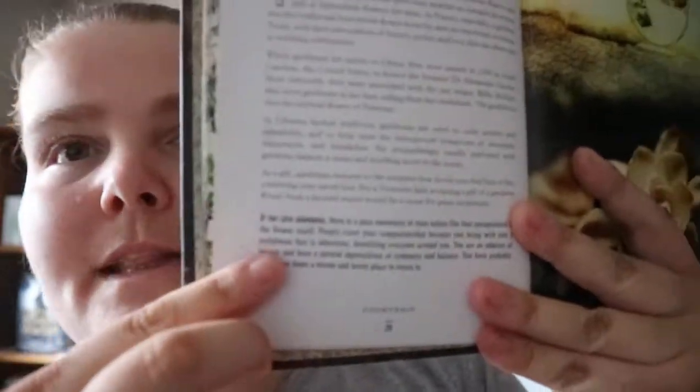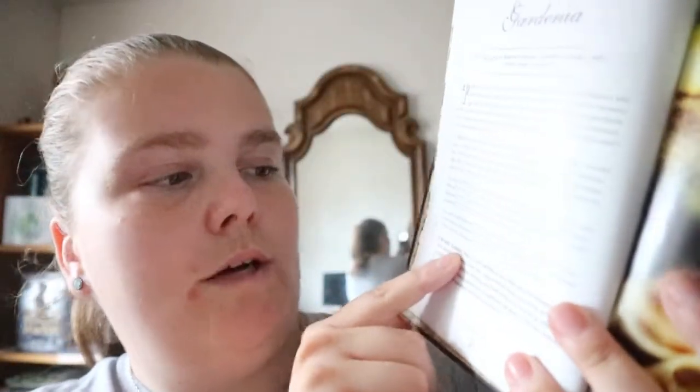In France, especially, gardenia was a traditional buttonhole flower worn by men on important occasions. In Chinese herbal medicine, gardenias are used to calm anxiety and irritability. So you get random facts about the flower — not how to grow it, but the meaning of the flower. And at the bottom you get related flowers, like if you love gardenias, daffodils, dandelions, or whatever.